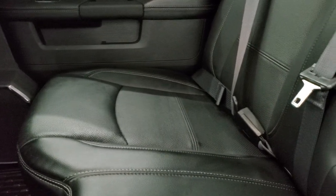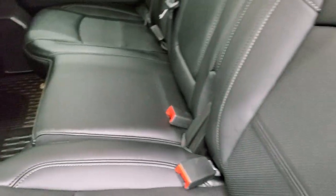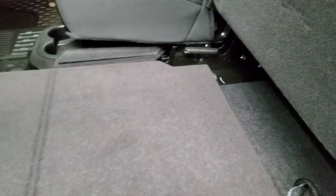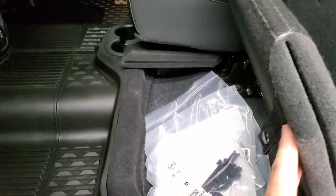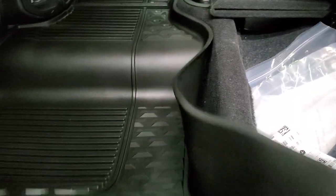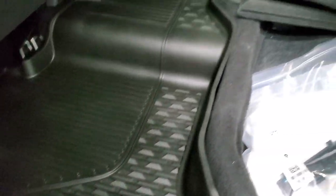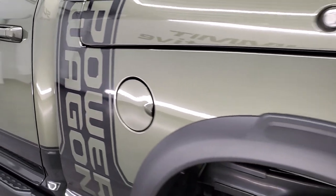In the rear, the leather seats are heated on the outboard side with heated buttons right there. You also get a 115-volt 400-watt power outlet and the power sliding rear window with built-in rear defrost. The seats fold up and this one still has the load floor, giving you a nice flat storage area for boots and tools so you don't get your seats dirty. There's storage underneath, and the other side houses the subwoofer for the Harman Kardon sound system, plus in-floor storage with removable containers.